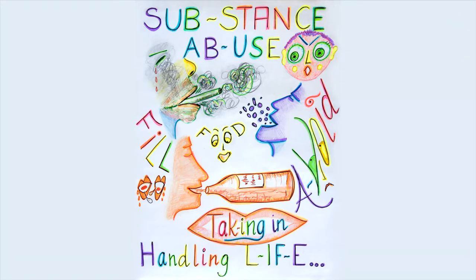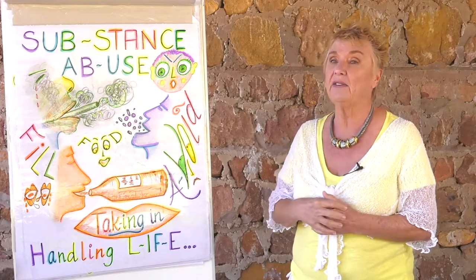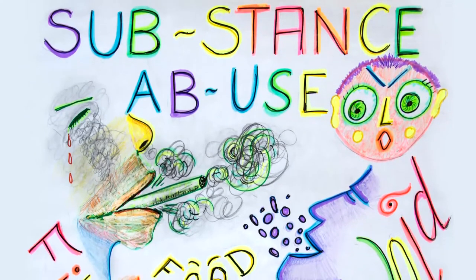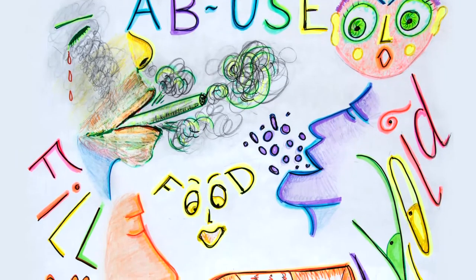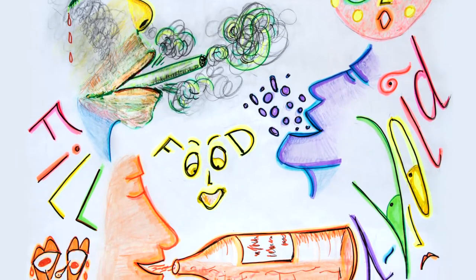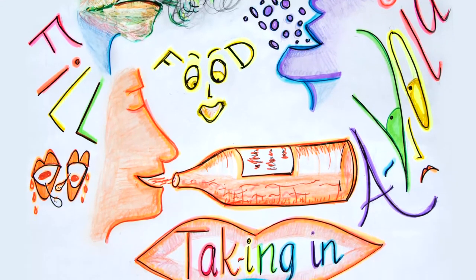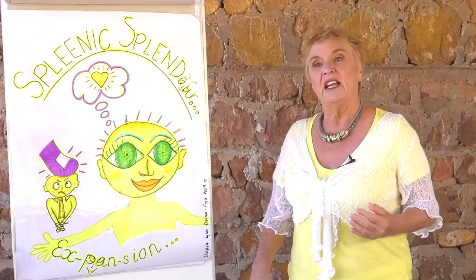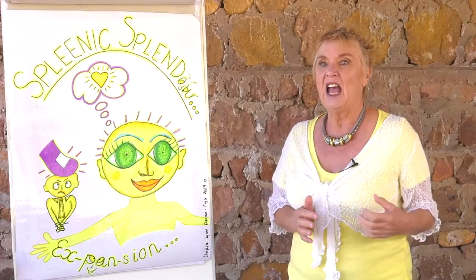Substance abuse comes when we're having to fill the gaps. Humans do not like voids in their lives and always wish to fill those gaps. It shows how we are handling life and gives a clue as to what is actually missing. If it's cigarettes, there's something to do with the emotional aspect — what are they depriving themselves of? If it's food, it's a lack of satisfaction and pleasure from what they're doing. If it's alcohol, it's the lack of spirit in their life.